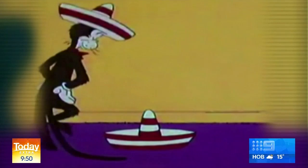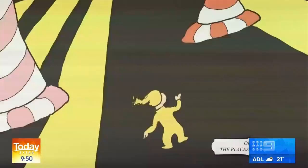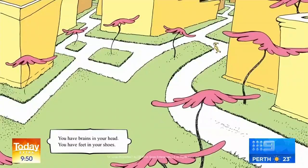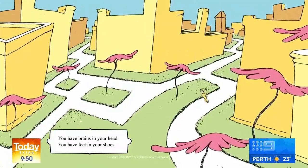Dr. Seuss created some of literature's most memorable characters, all while teaching kids and adults important life lessons. You have brains in your head, you have feet in your shoes, you can steer yourself any direction you choose.